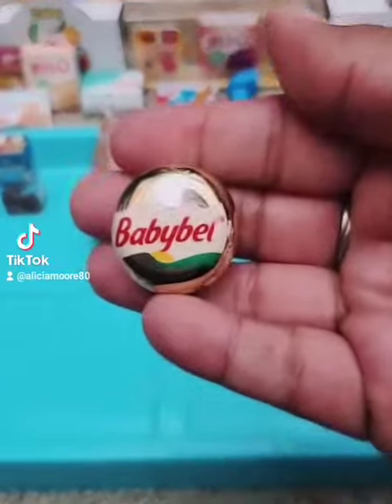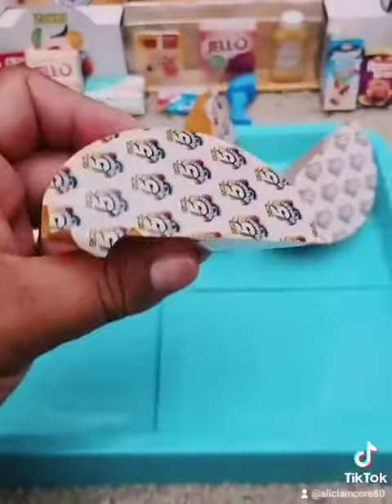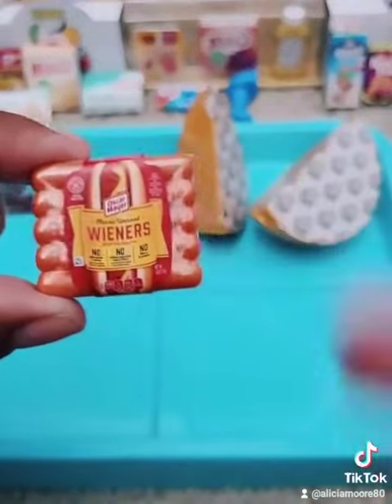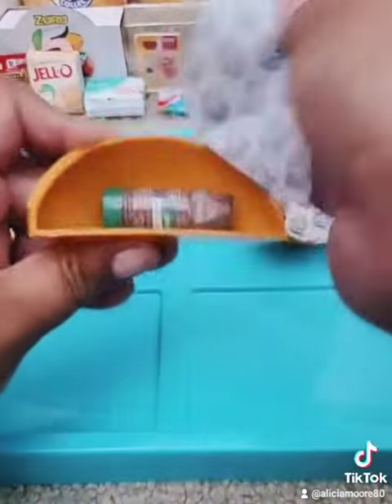All right, next we have a Gold Baby Ball. Not a Wave 2 item, but so exciting to get a gold. Third, we have the Oscar Mayer Wieners — a Wave 2 item, and they're so cute. That packaging is adorable.